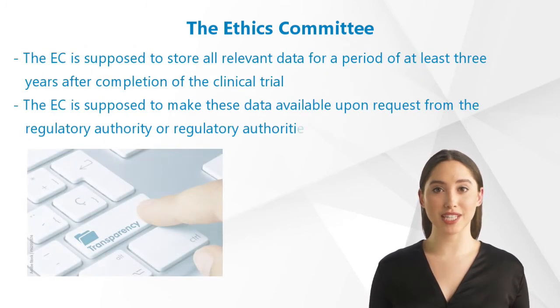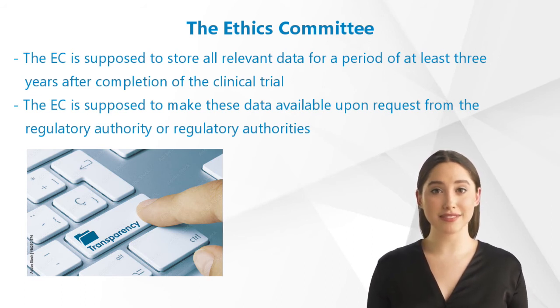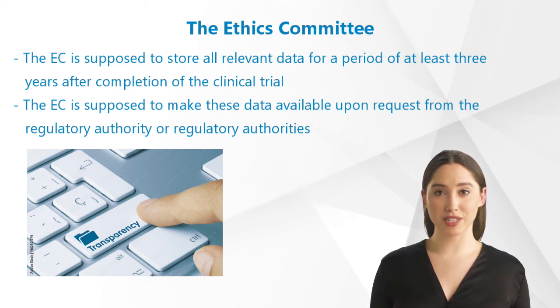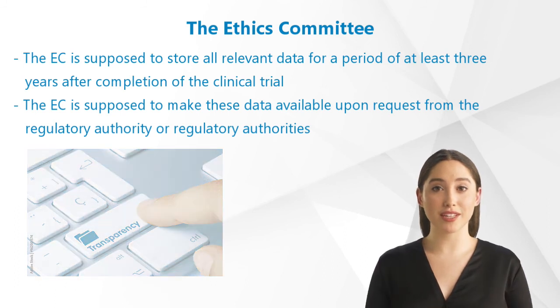To ensure transparency, the Independent Ethics Committee is supposed to store all relevant data — for example, written procedures, lists of occupations and affiliations of members, submitted documents, minutes of meetings, as well as correspondence — for a period of at least three years after completion of the clinical trial, and to make these data available upon request from the regulatory authority or authorities.